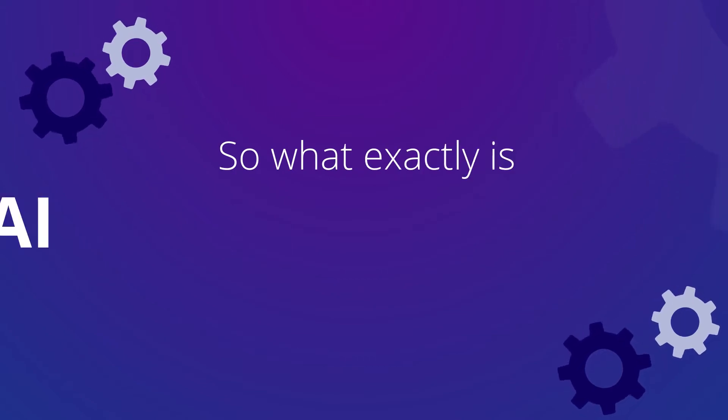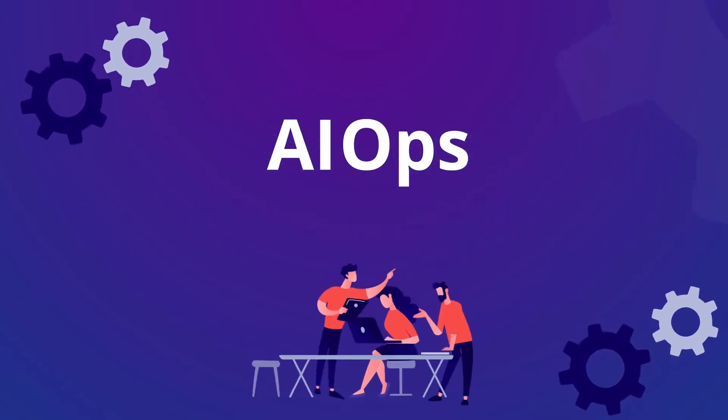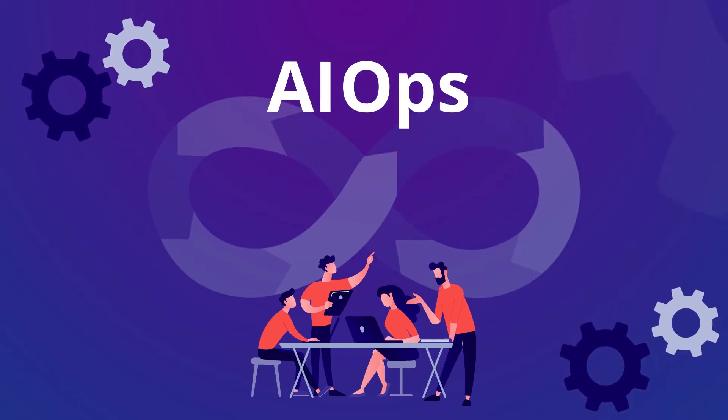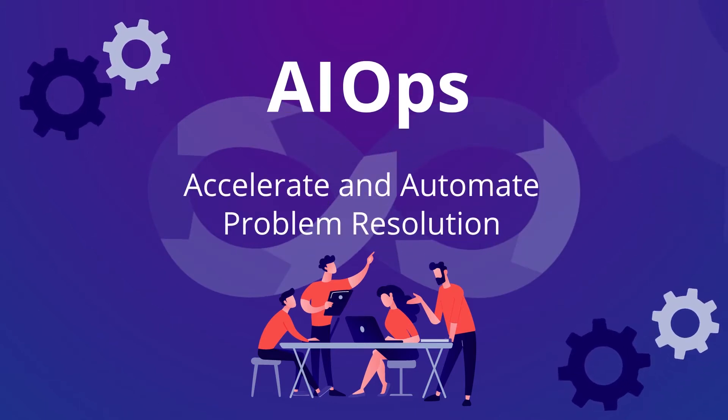So what exactly is AIOps? AIOps leverages AI technologies to bring efficiencies to ITOps. It helps to accelerate and automate problem resolution in complex modern IT environments.